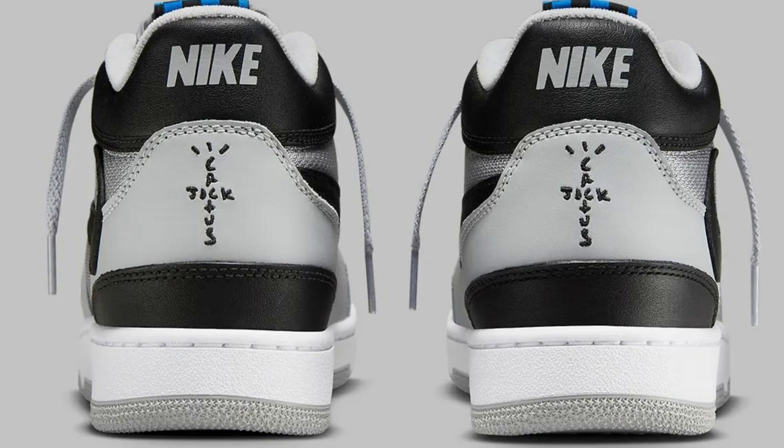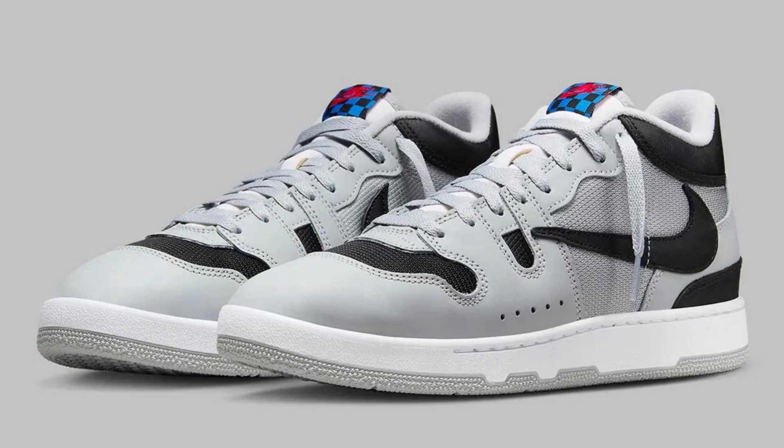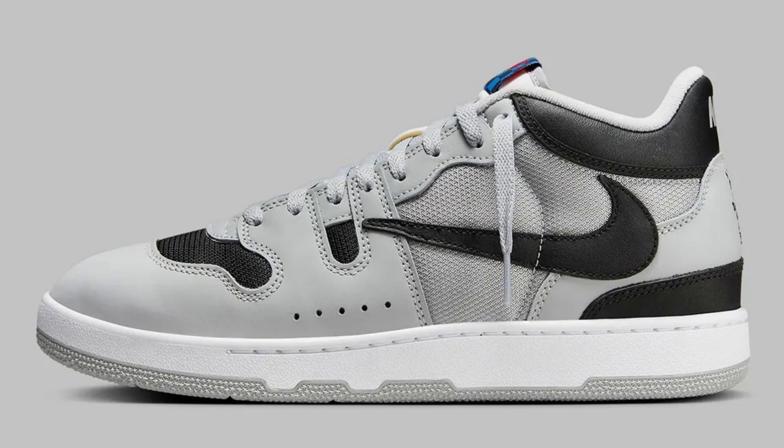The Travis Scott x Nike Mac Attack is a faithful recreation of the original 1987 colorway with a few subtle tweaks. The upper is made of light gray leather with black accents on the toe box, heel counter, and ankle collar. The swoosh is also black and is reversed, a signature Travis Scott design element.